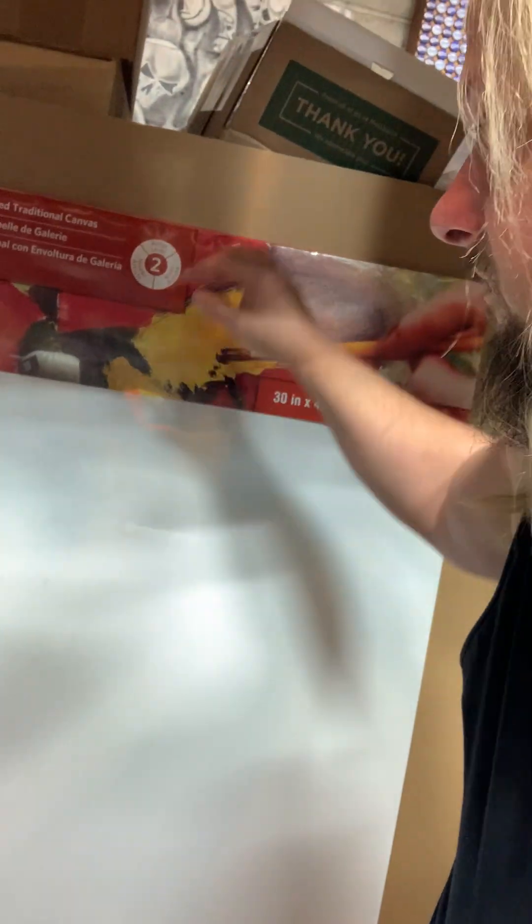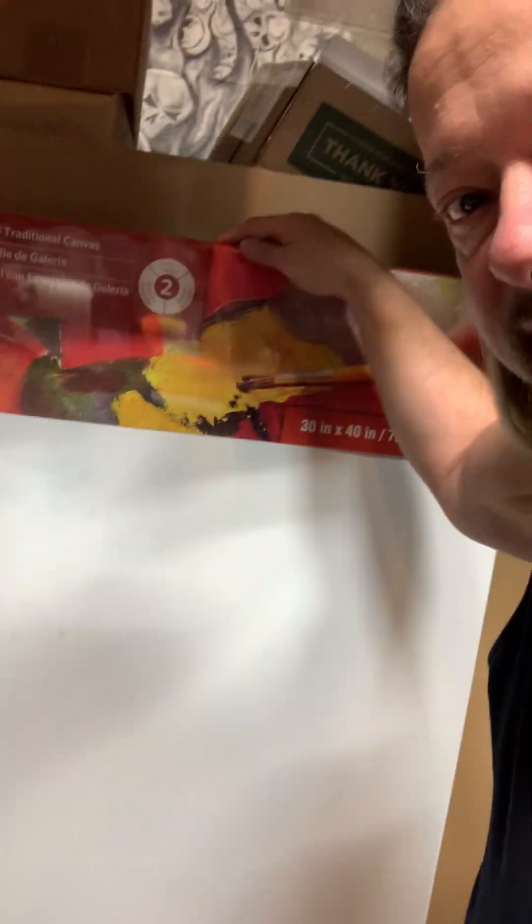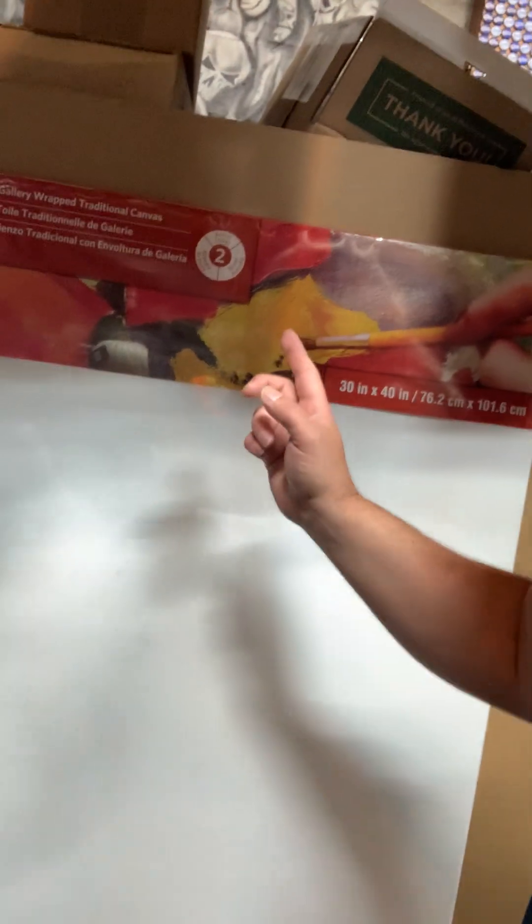It's the airbrush guy here and I've got some cool stuff to show you that I airbrushed yesterday, but I'm going to answer one of your questions first. I keep getting asked what's the largest canvas that I can ship. I actually have one on the schedule right here — this is a 30 by 40 canvas, 30 inches this way, 40 inches this way, and that is about the largest one that I can ship through the USPS.